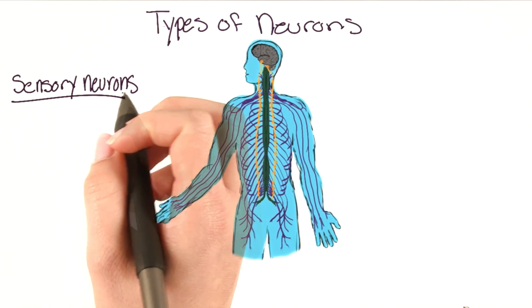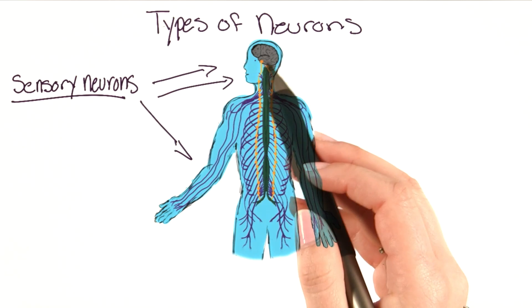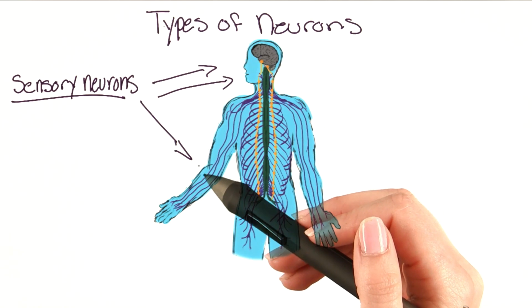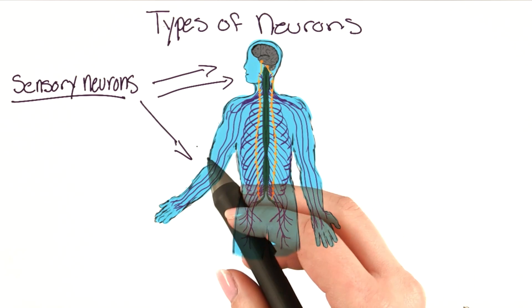we have sensory neurons. Sensory neurons receive information from sense organs — for example, the eyes, the tongue, or the skin. Everything that we can see, touch, taste, or feel is because of our sensory neurons.